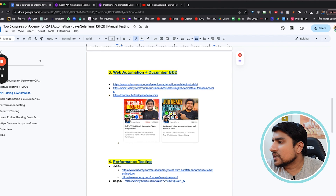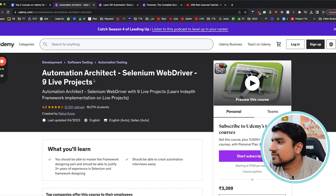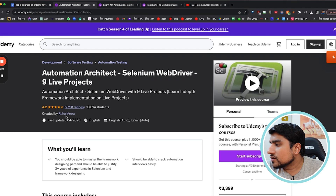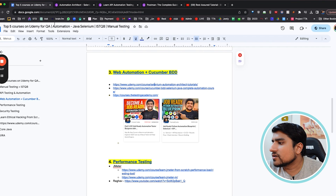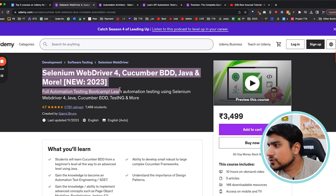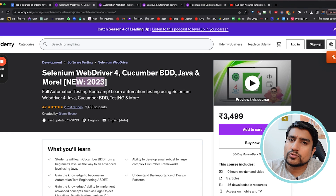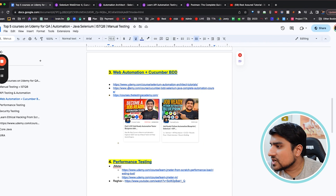The next one is Web Automation. For automation, projects are very important. Rahul Aruda's nine-project course is an amazing one — you can take it whenever you're comfortable. The second option is a Cucumber BDD course. If you want Selenium with Cucumber BDD, Java, updated to 2024, go ahead and take it from Gaini Bruno. Amazing course — I would highly recommend it.